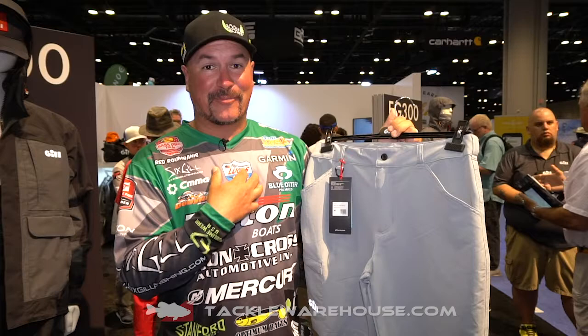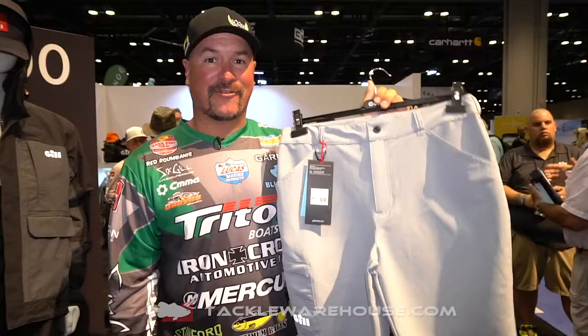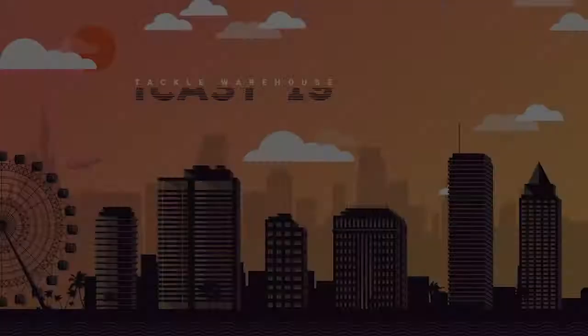They're water repellent, and if you're a guy like me who likes running gun in a bass boat, these are the shorts you're going to want to wear because you're not going to have to worry about ever tearing them — they stretch. Check it out, guys. Available soon at Tackle Warehouse.